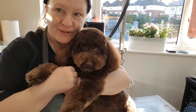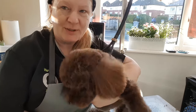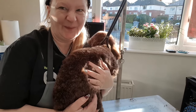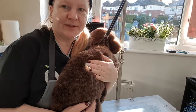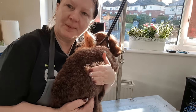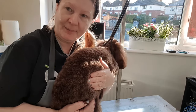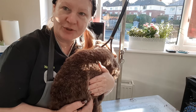I've gone a bit shorter today because he was a bit knotty in places. And if we don't take him a bit shorter, next time I might have to go very short and I don't want to do that. So for the sake of taking it a length down shorter, hopefully that'll last till next time. Because they are high maintenance breeds — cockapoos.